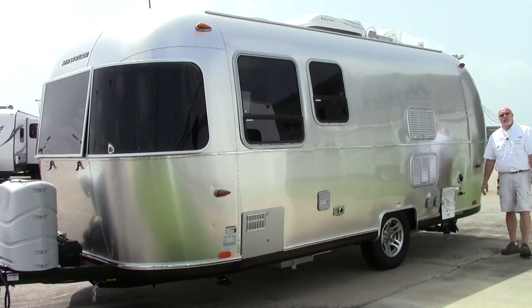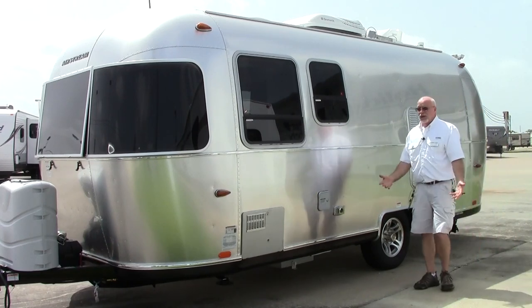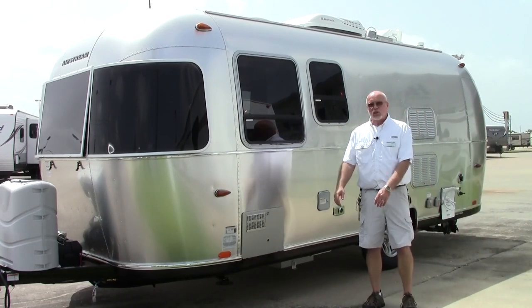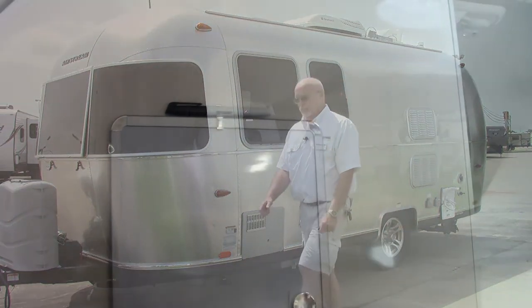You also have hot and cold running water on the outside for your park water hookup, and this is your black tank power flush which cleans your black tank automatically. This trailer only weighs 3,600 pounds, so it's designed to be pulled by just about any SUV out there today.